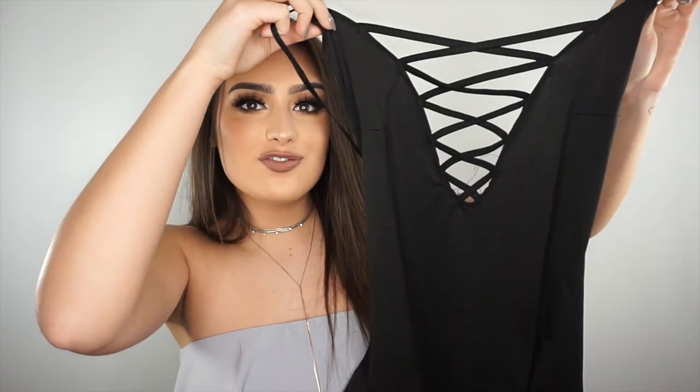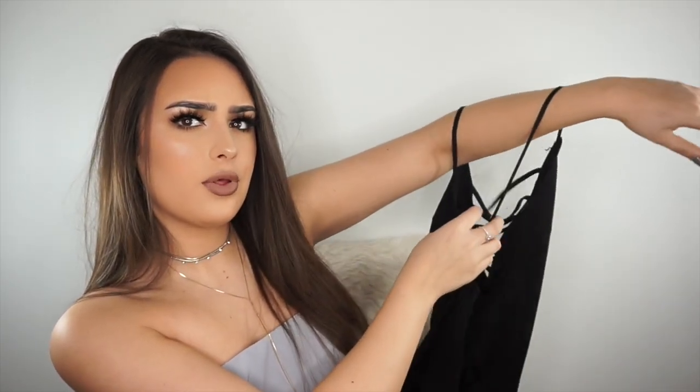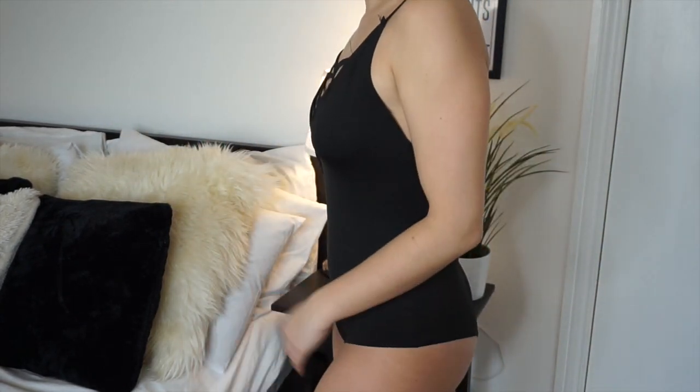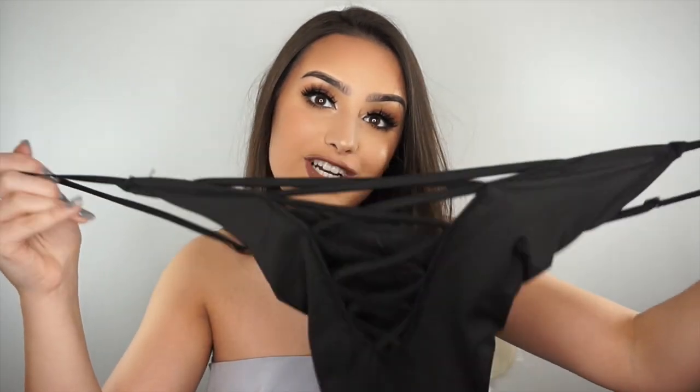The next swimsuit I think would be good if you're going to a boat party or if you want to dress up a bit, because I wouldn't tan in this. It's a really, really pretty swimming costume and the back is crossover like this. The material is more sort of cotton and polyester — I feel like you could actually wear this as a top too. So yeah, it's really, really cute.